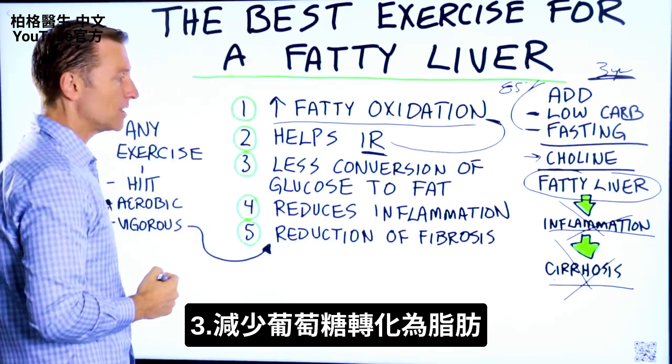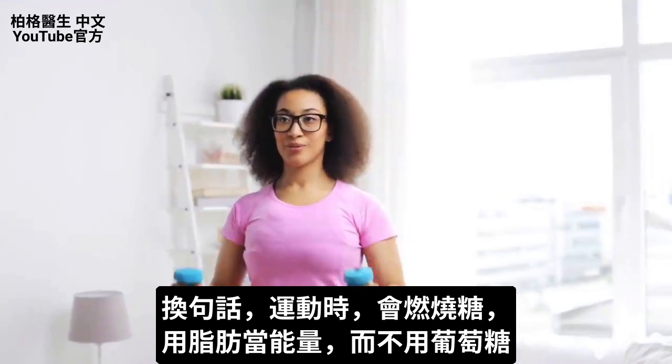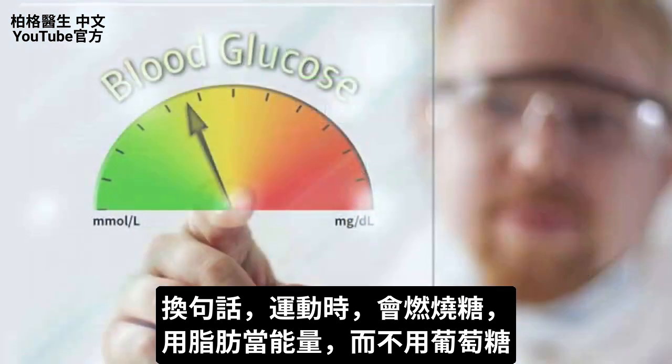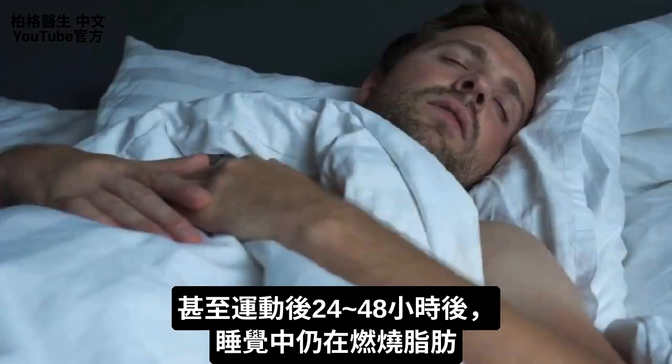Number three, there's going to be less conversion of glucose to fat. In other words, when you exercise, you're going to be burning off the sugar and tapping into fat as energy, with less glucose converted to fat even 24 to 48 hours after you exercise, including while you're sleeping.